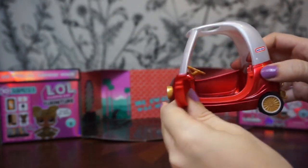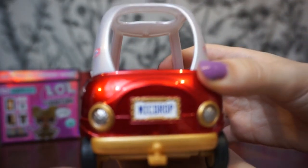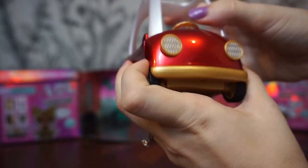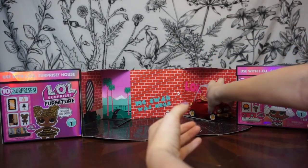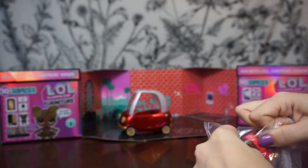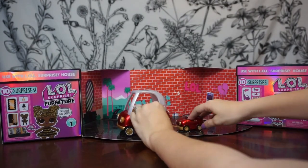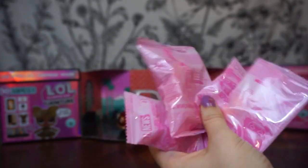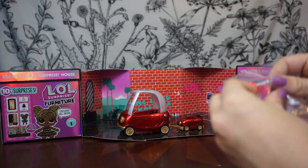Oh my goodness, the door opens — I love cute little silly details like that! Look at the cute license plate. And it is Little Tikes — I knew it was one of those brands. This is so adorable. It has a little reserved parking spot over there, and right here we have the little tiny car that hooks onto the back, with a cute little baby license plate too. The doors don't open on this one, but that is okay — this will be so cute for the little sisters or one of the pets.